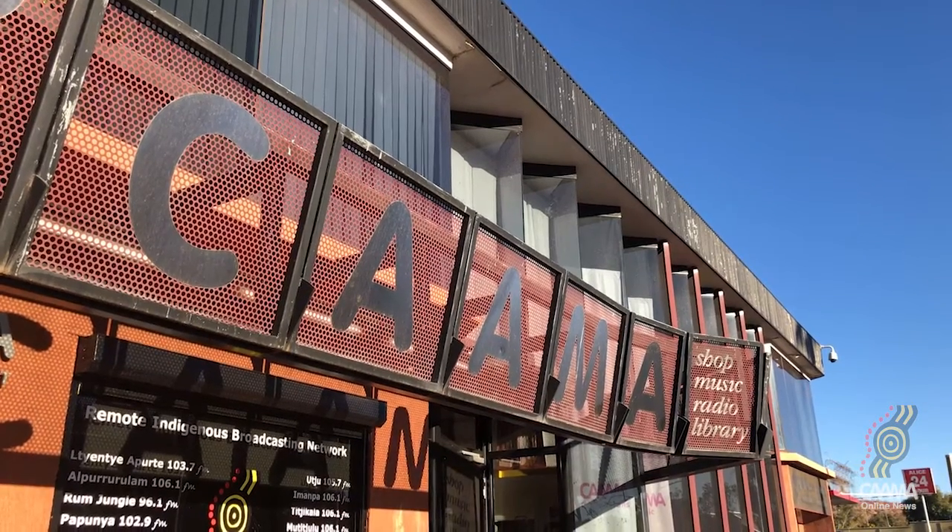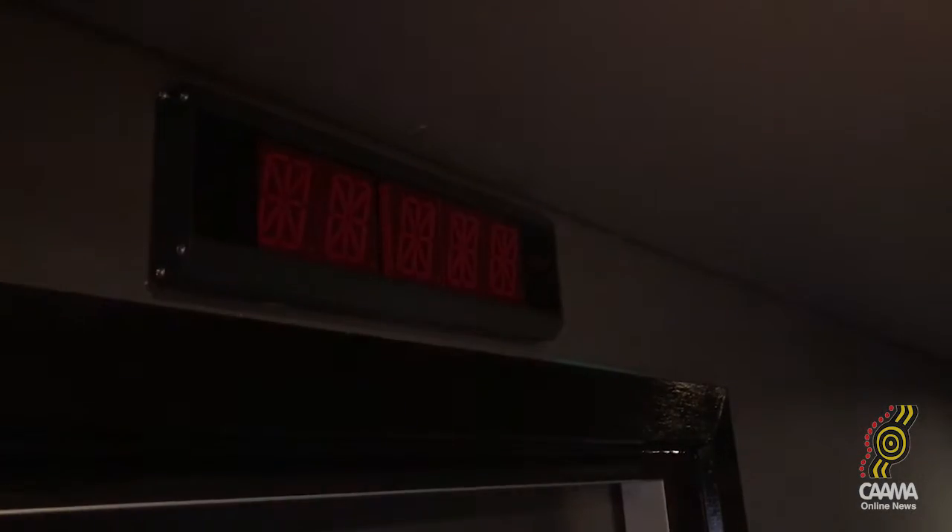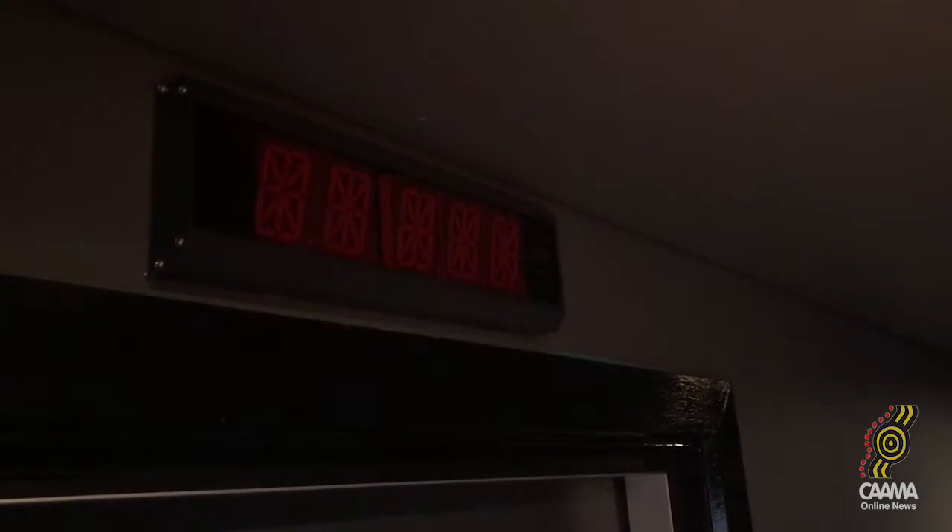Hi, my name is Lisa Stefanoff. I'm a senior research officer at the Menzies School of Health Research here in Alice Springs.